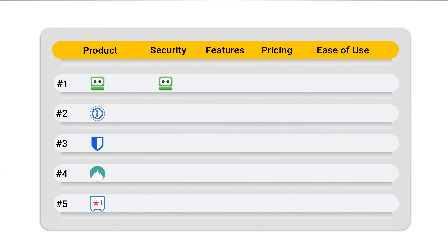This brings us to our final tally of the most secure password manager. RoboForm is number one, NordPass is barely at number two, 1Password is number three, Zoho Vault is number four, and Bitwarden is number five.